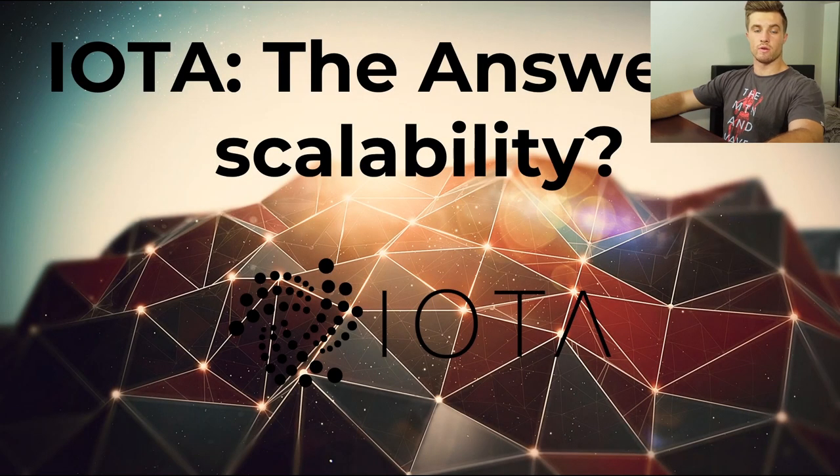Hello there and welcome to this video. Today we're going to be talking about a cryptocurrency which has been very hotly discussed and in the news all over the cryptocurrency space at the moment. This is of course IOTA.